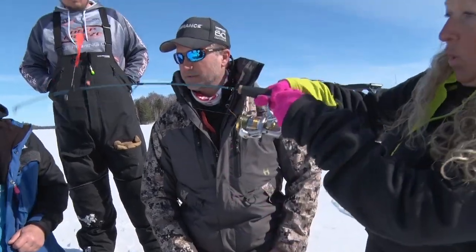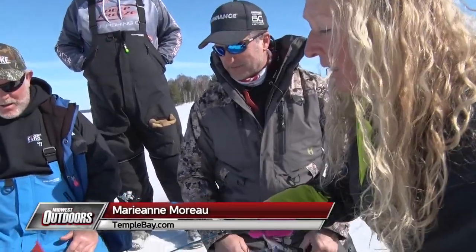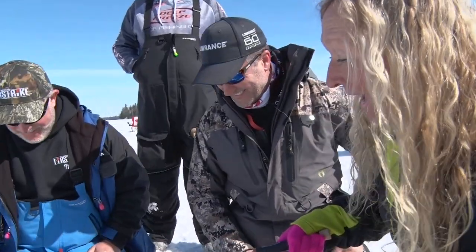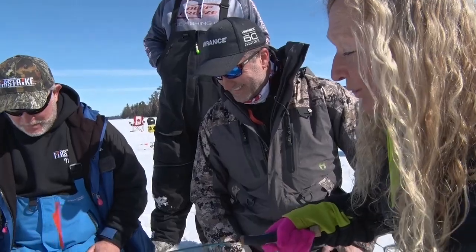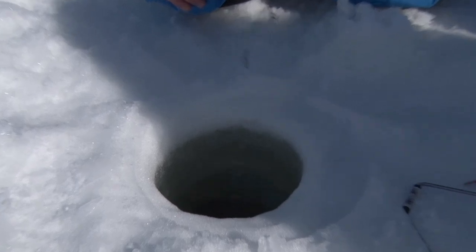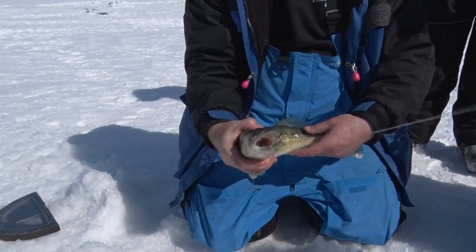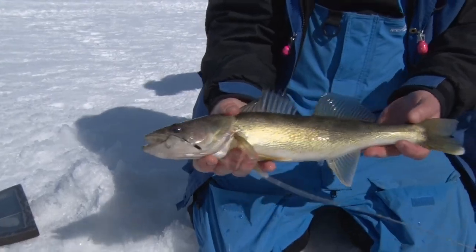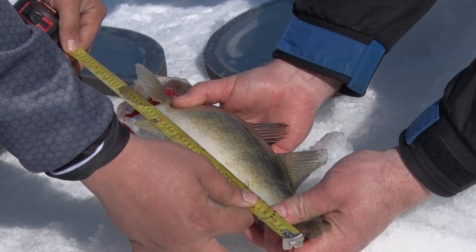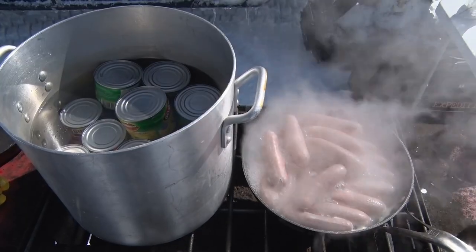We were just ready to have lunch and all of a sudden this flag goes off! Way to go, Mary! This has got some bones to it. Feels like it's swimming up — see what we got here. Nice walleye! Look at that golden — ready to go right into the frying pan. I think they're cooking right now. Perfect timing!